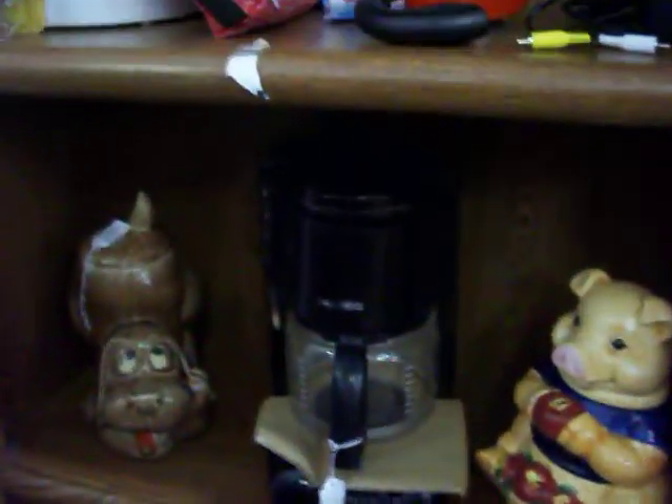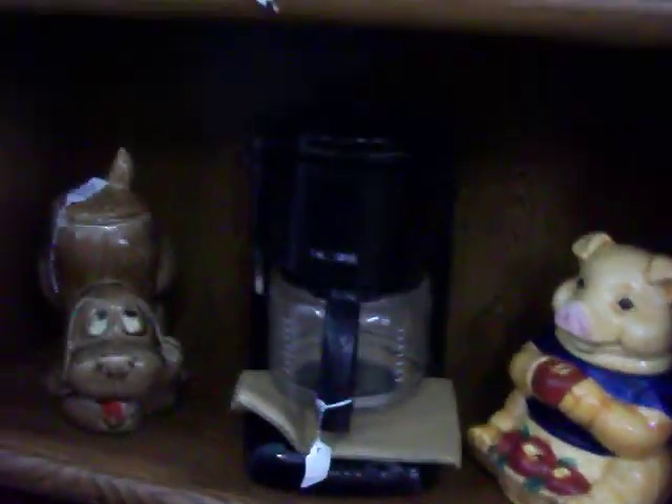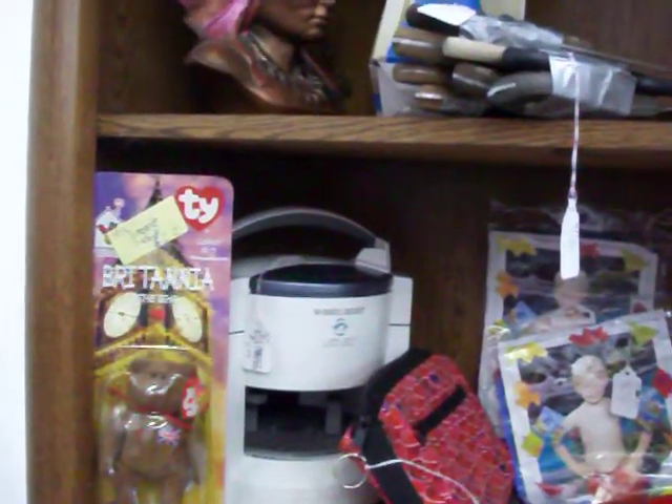Have a clock right there for just $6. Some pictures here. A real good Mr. Coffee coffee pot for just $7.50. Got a Black & Decker jar opener for $7.50. Have a real nice little solid wood cabinet right here with four good drawers in it.